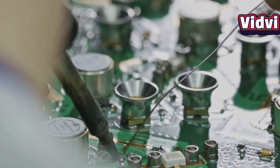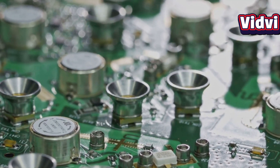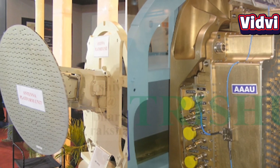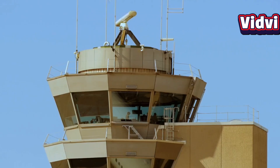The UDM radar contains over 700 transmit-receive modules, all developed in India, offering high redundancy. Even if a few modules fail, radar performance isn't severely impacted. Since AESA radars have no moving parts, they ensure a better lifespan and really minimal maintenance.